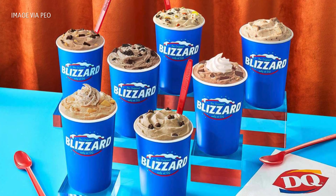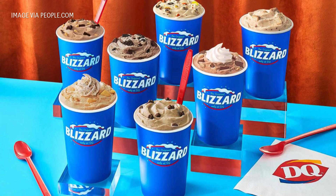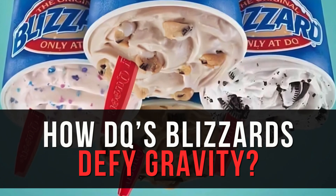Buckle up, because we're diving into the history of the Dairy Queen blizzard and the origins of the gravity-defying stunt that has fascinated customers for decades.